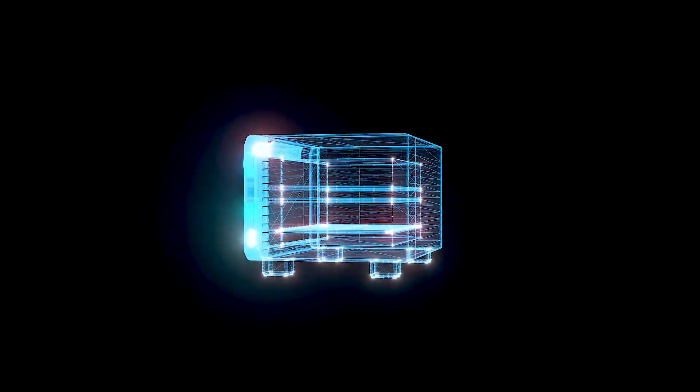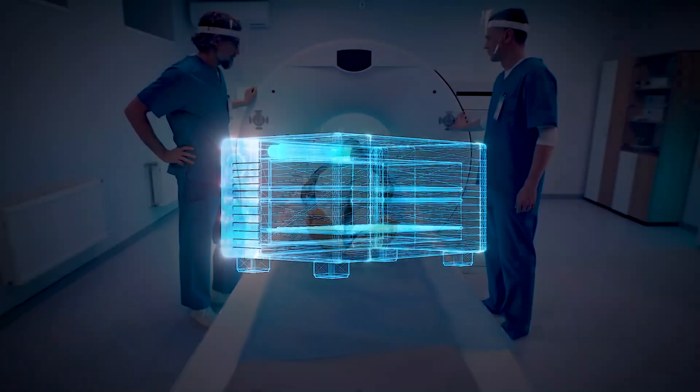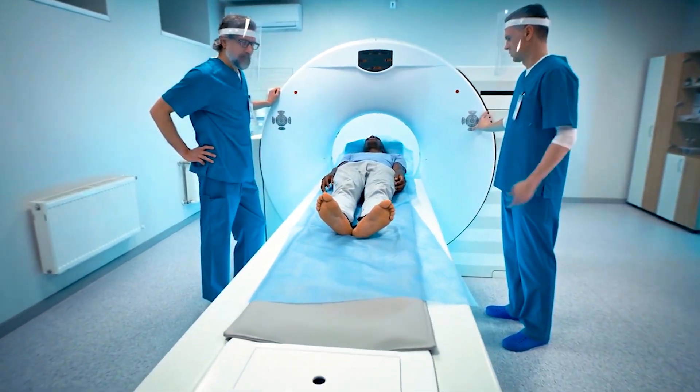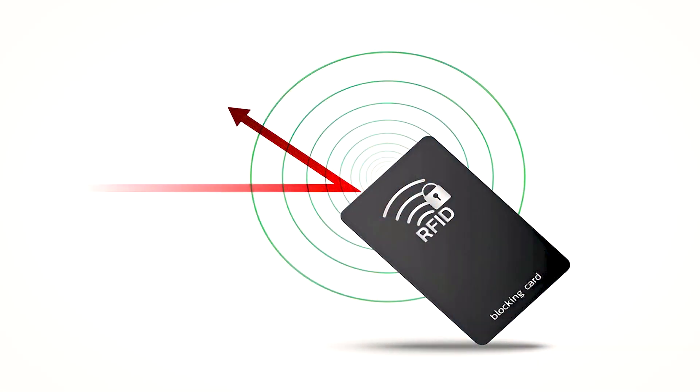Engineers use Faraday cages everywhere. Microwave ovens keep radiation inside. Hospitals shield MRI rooms to prevent radio noise. Even your credit card is safe inside RFID-blocking wallets that act like mini Faraday cages.